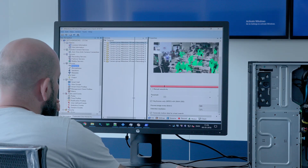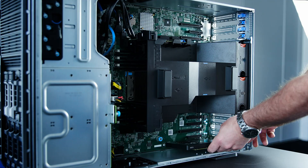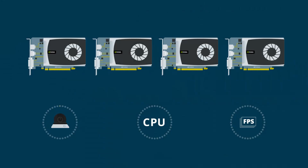This means that we are increasing quantity without compromising quality. Using a total of four NVIDIA graphics cards, we managed to increase the total number of cameras connected to the recording server by 80%, while lowering the CPU load by more than 60% on average and maintaining a steady frame rate of 30 frames per second.